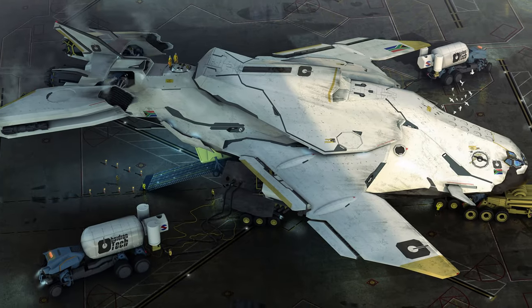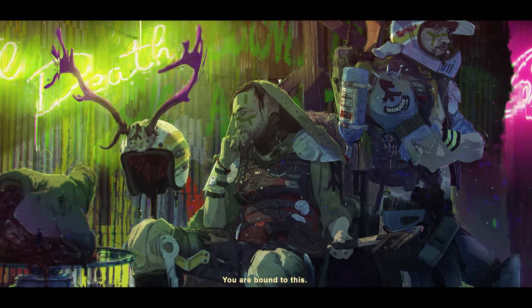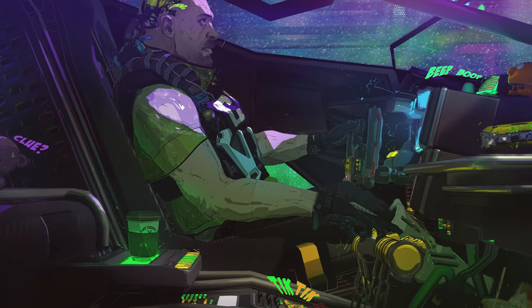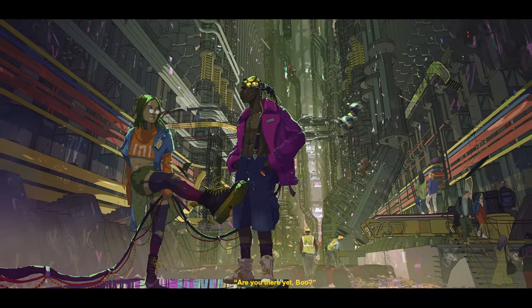Hey guys, introducing Brad Bright. This guy caught my eye. He's producing his own little IP, I believe. There's some shots from that and other work that look really cool. It really interested me.